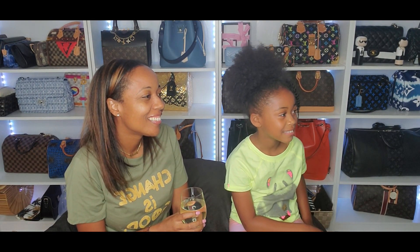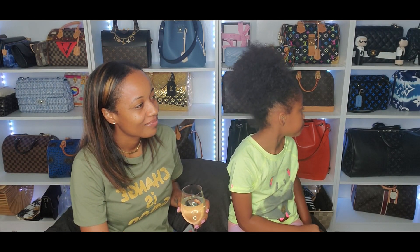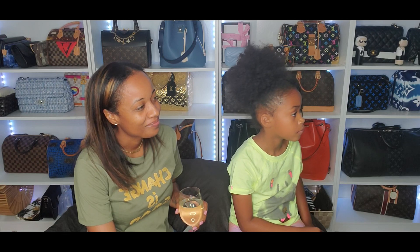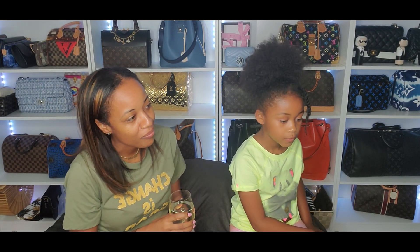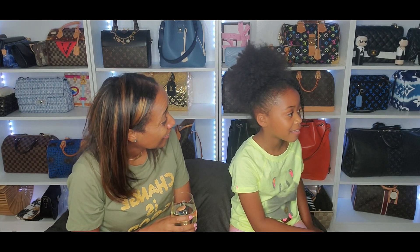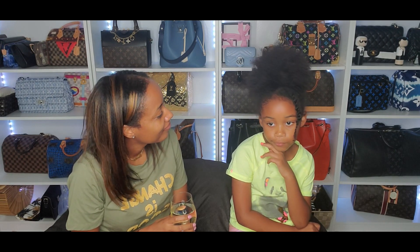My most regrettable purchase is the Louis Vuitton Damier Ebene Speedy. I regret that purchase because we overpaid for it — I was so wrapped around the whole 'made in France' thing, knowing that Tyrone got it in Japan and paid way more for it than we should have. I could have just got it here.